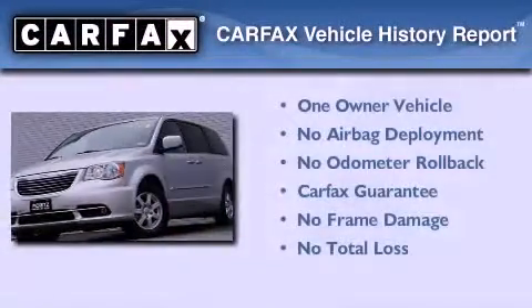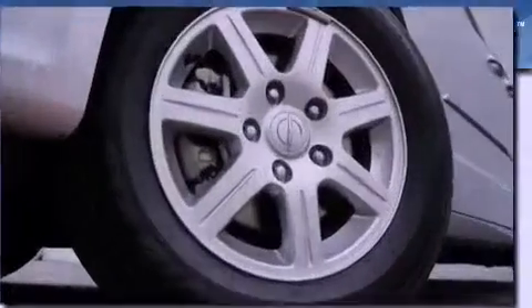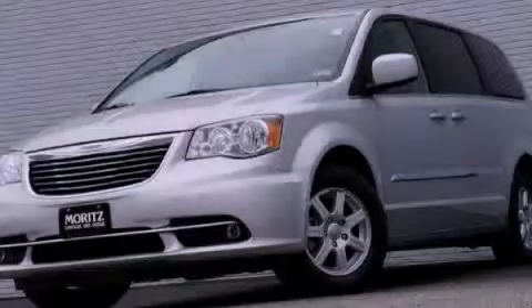This Chrysler has had only one owner and it qualifies for the Carfax Buyback Guarantee. Contact us today to arrange your test drive.